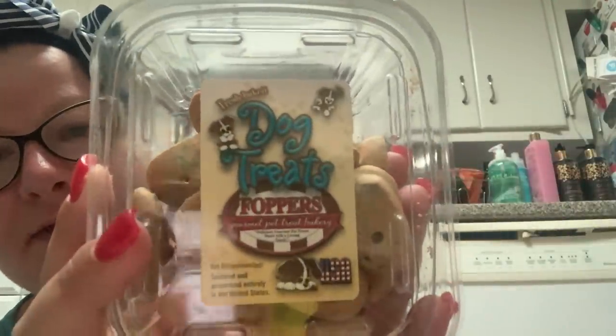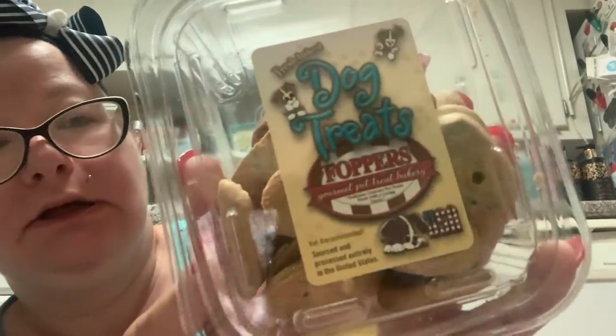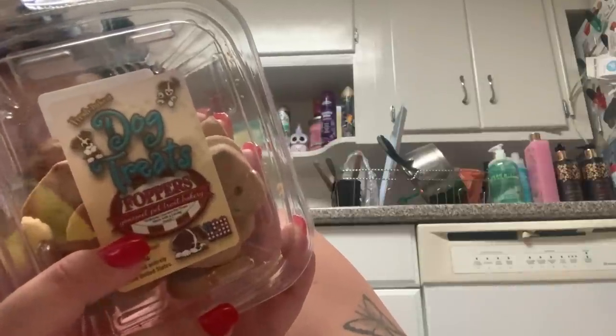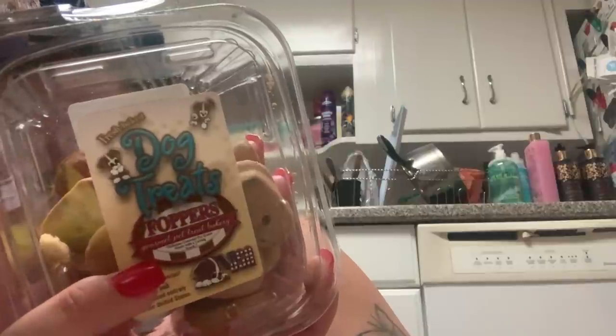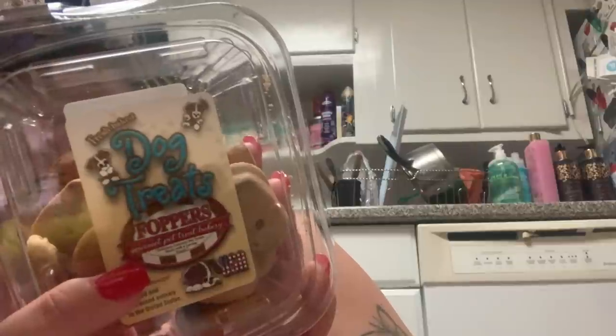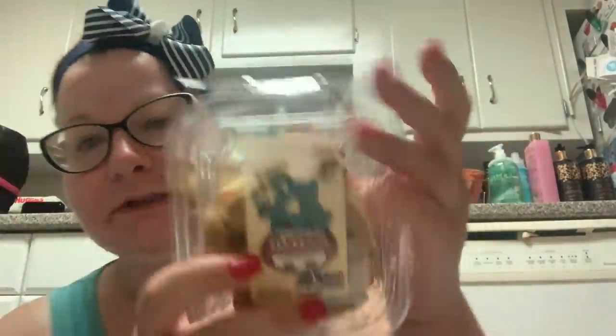I picked up some dog treats for Malcolm. I usually never buy any pet product from Dollar Tree because it's all made in China and you never know with all the recalls. But I found these dog treats and the reason I got them is because it says sourced and processed entirely in the United States. It has wheat flour, rolled oats, vegetable oil, molasses, sugar, and cornstarch. Fopper's Gourmet Biscuits — fed as a treat only. They look like cookies you'd get at Petco, so we'll see if he likes them.